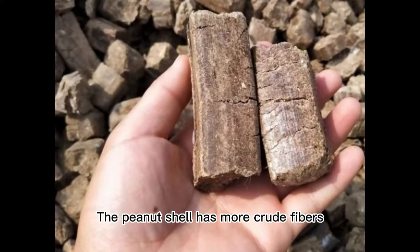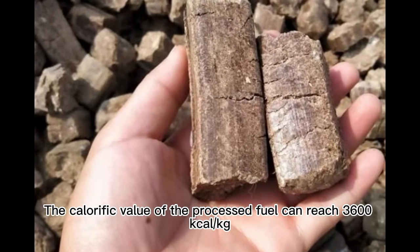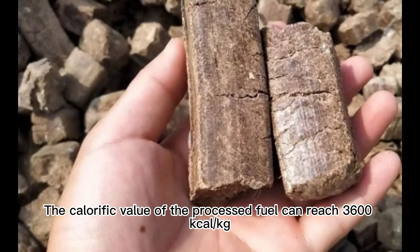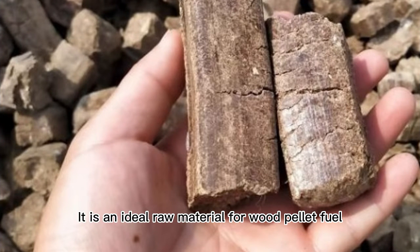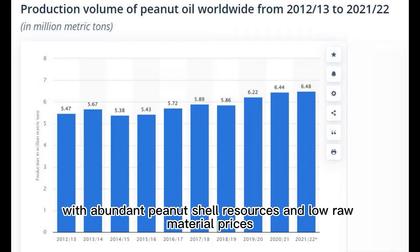Point two: the peanut shell has more crude fibers and the material is harder than straw. The calorific value of the processed fuel can reach 3600 kilocalories per kilogram. With a high calorific value, it is an ideal raw material for wood pellet fuel.